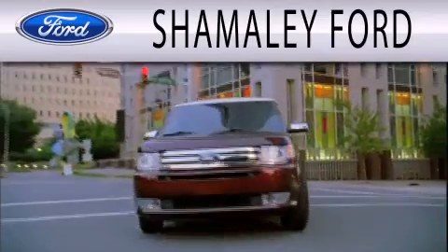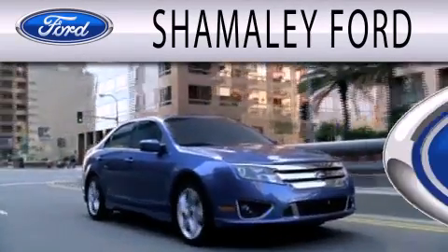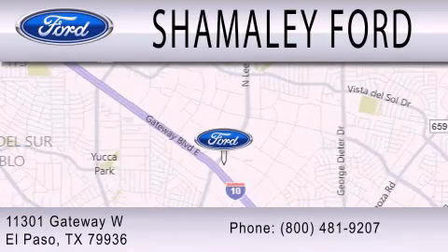Shamaley Ford is dedicated to doing everything possible to ensure that the experience you have of selecting your next vehicle is as pleasant as possible. We are located at 11301 Gateway Boulevard in El Paso.